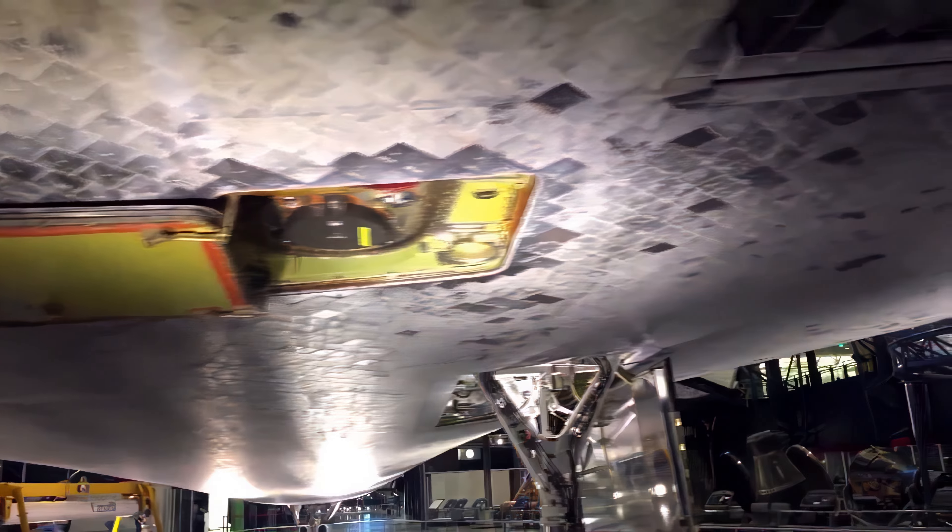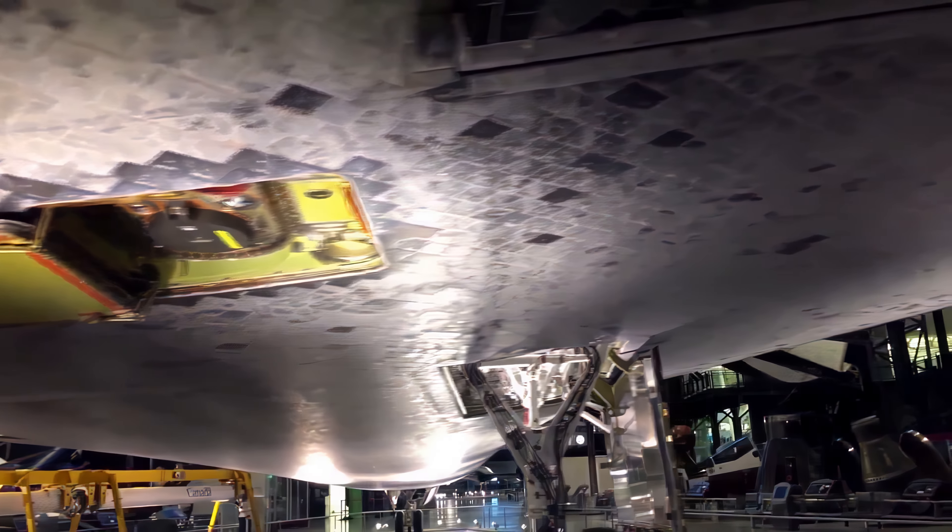How many tiles are in the bottom of this shuttle? There are many — it is an incredible piece of engineering. Each tile goes in exactly one place, no matter how many there are.